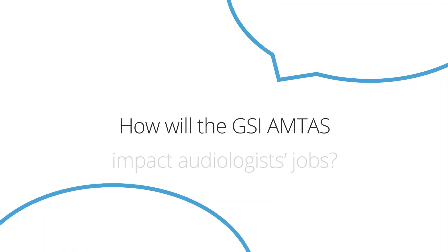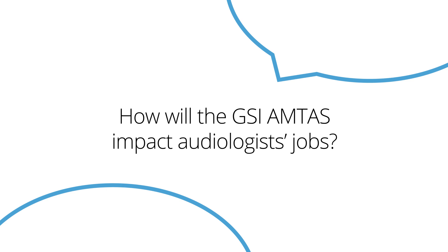I'm Allison. I'm from Cincinnati. My question is, what is AMTAS going to do to us as audiologists in our jobs? Good question. The short answer is it's going to make us more efficient.